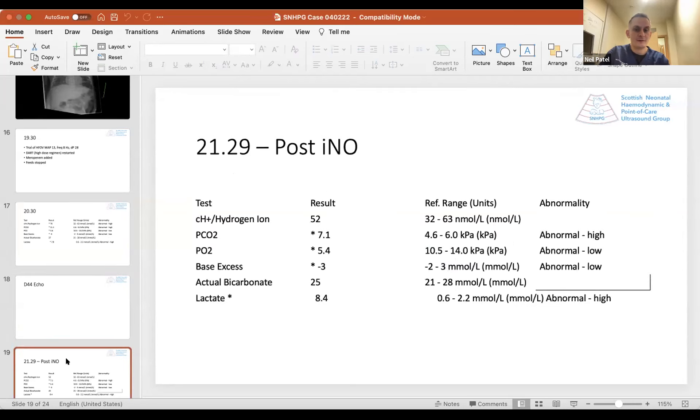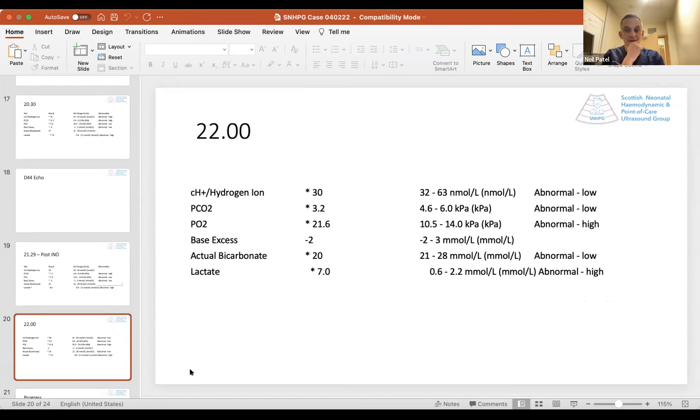Based on that echo — evidence of acute increase in pulmonary artery pressures, secondary right ventricular dysfunction, and right-to-left shunting through the duct — we started nitric oxide almost immediately. We got a fantastic response. The patient's oxygenation improved rapidly over the next five minutes, FiO2 weaned into the 50s fairly quickly. On repeat gas after just half an hour of nitric, CO2 had come down to 7, hydrogen ion to 52. Base excess hadn't worsened, lactate still up at 8.4 but early days. Half an hour later, things were continuing to improve — though we'd slightly overshot with a respiratory alkalosis. Lactate starting to improve as well.